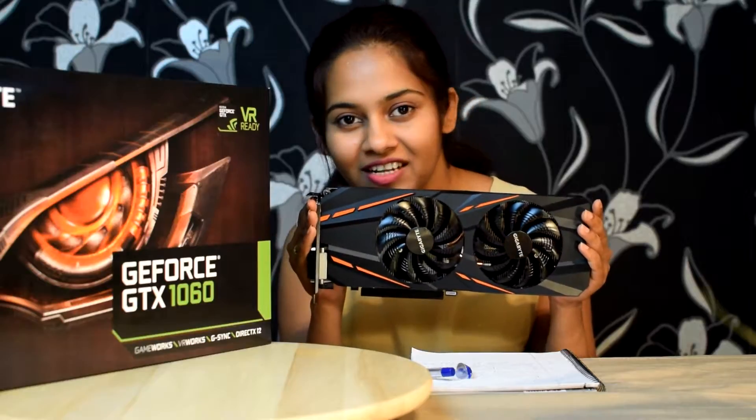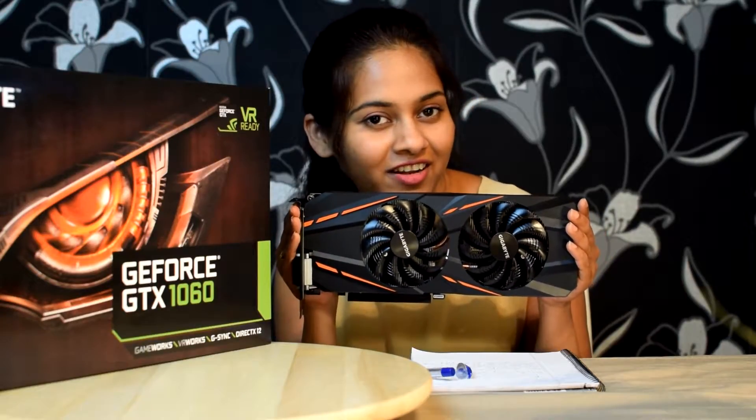AMD RX 480 literally forced NVIDIA to bring ahead the launch of GTX 1060. Now we have a card that costs much less than the launch price of GTX 970 and performs very close to GTX 980. This really feels premium and I will show you why.